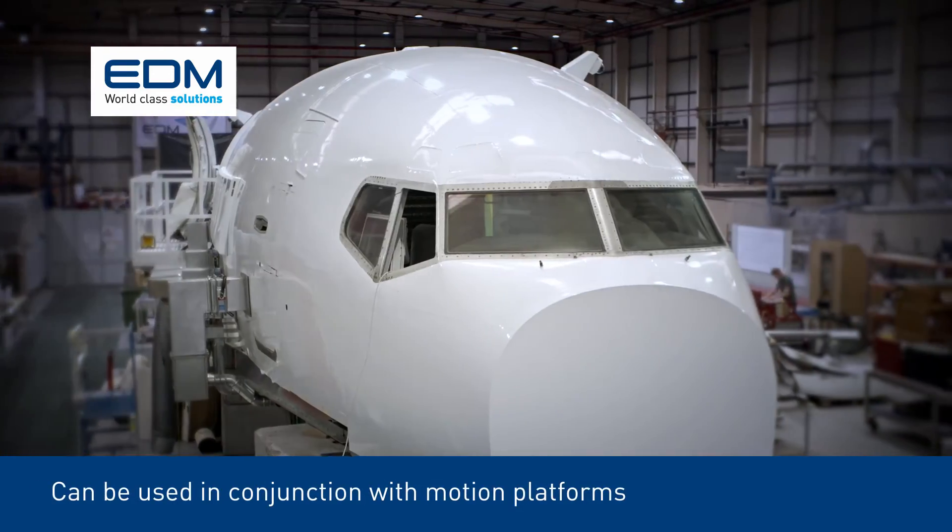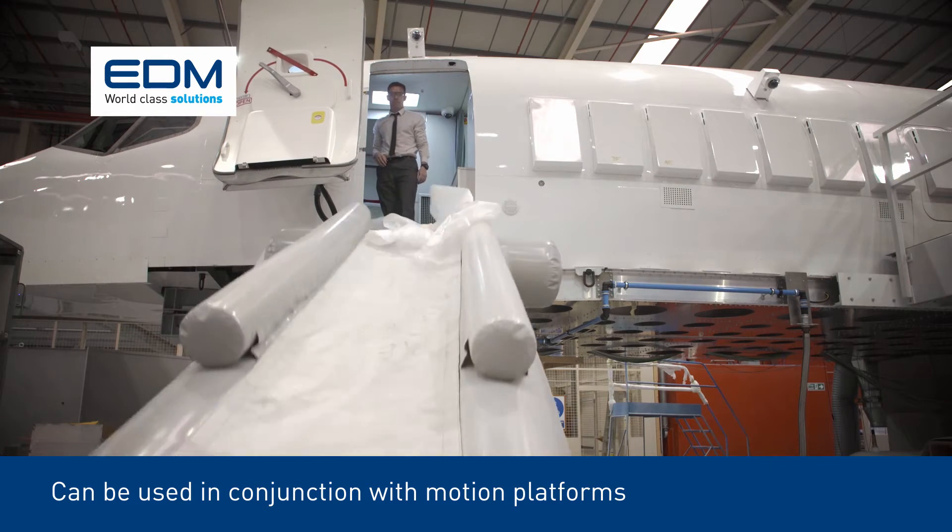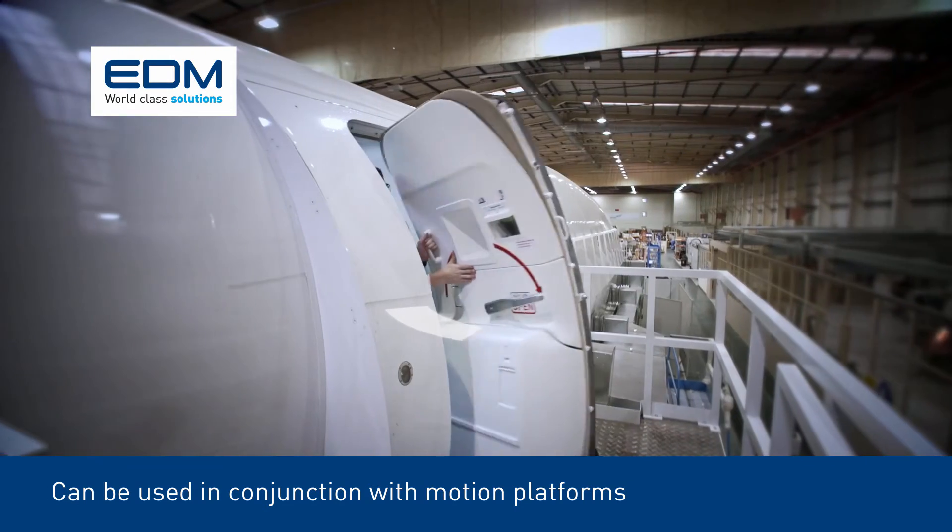SEPTA can be used in conjunction with motion platforms, real-time slide inflation systems, and simulated training doors.